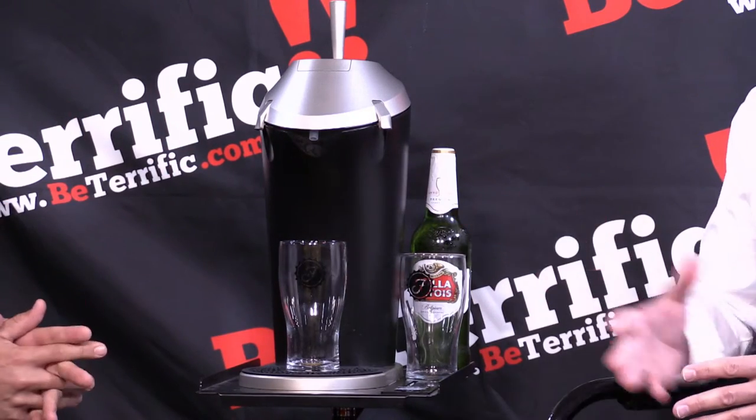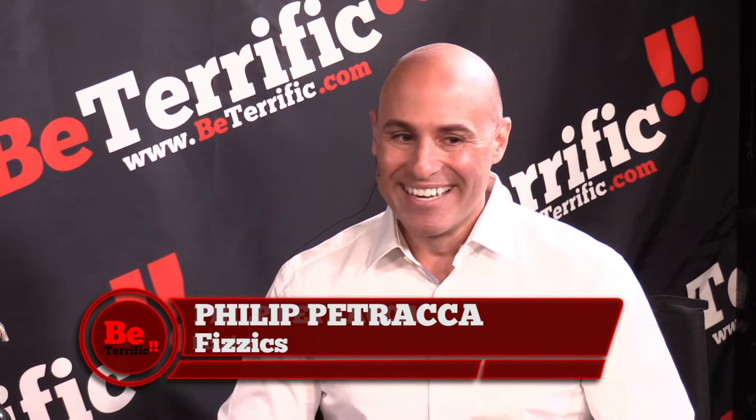Beer is awesome, right? We all know that beer tastes best fresh from the tap, but when we're drinking out of cans and bottles it doesn't quite taste the same. That's how Fizzics started — a couple years ago my co-founder and I were having a great draft beer at a local microbrewery, and we said 'why does beer taste so good fresh from the tap?' So we created a technology platform based on fluid and gas dynamics that can elevate the aroma, flavor and taste of ordinary can or bottle beer to make it taste like it's fresh from the tap.